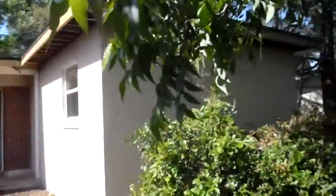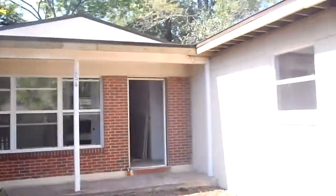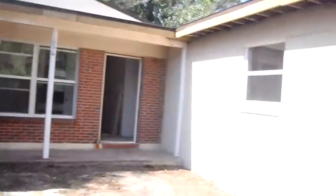Hey, John here in front of Karenita for a rehab update. We're moving really quickly on this place. We've got the new roof installed, and right now the guys are installing vinyl on the house.